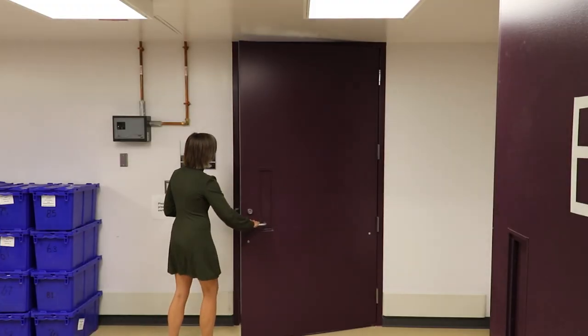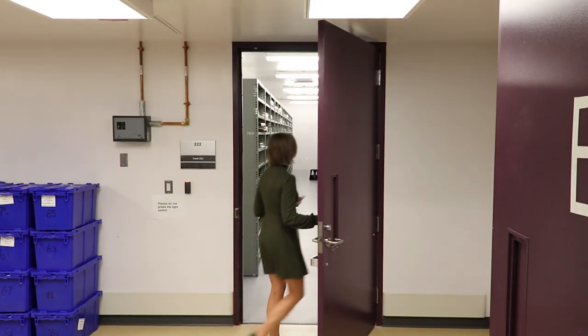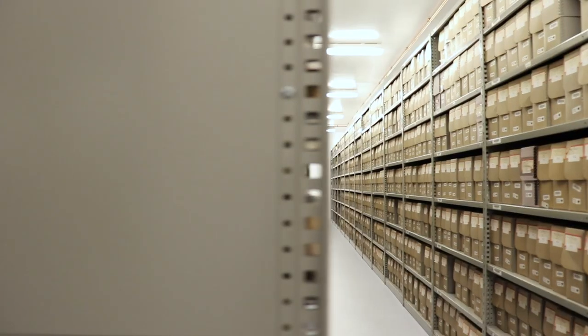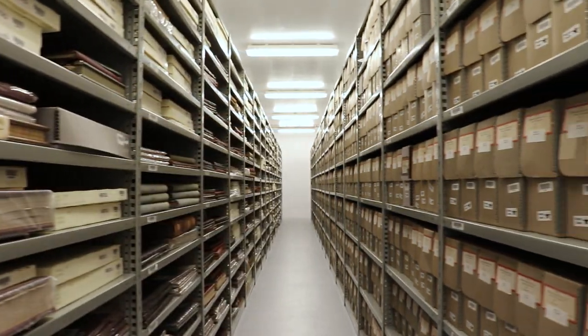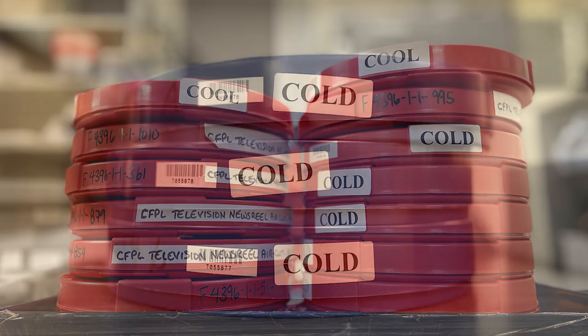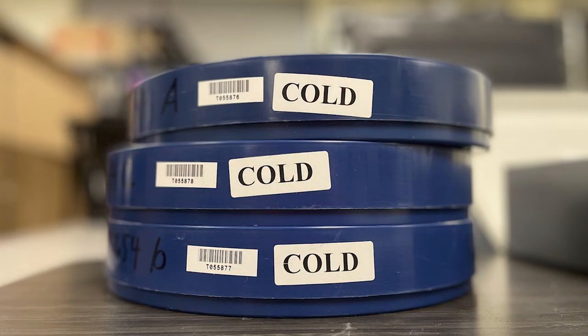The temperature inside our on-site vaults is set at a standard of 18 degrees Celsius. In contrast, our off-site facility includes these standard vaults, plus additional vaults with cool storage temperatures of 10 degrees, and vaults with cold temperatures of minus 6 degrees to store materials like colour film.